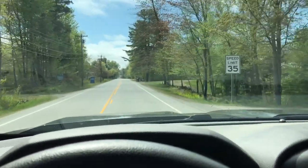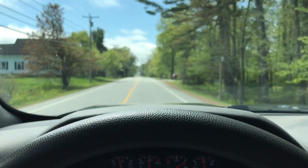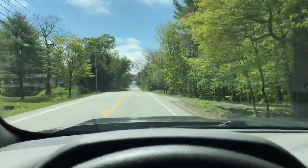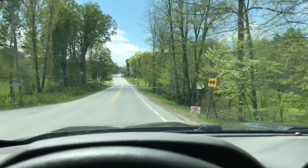Hey everyone, happy Memorial Day weekend. I'm driving — Timber and I are driving out to Vassalboro, it's about 35-40 minutes.